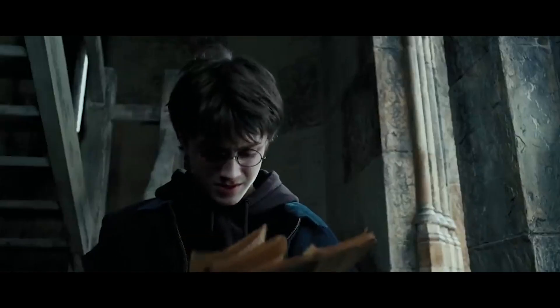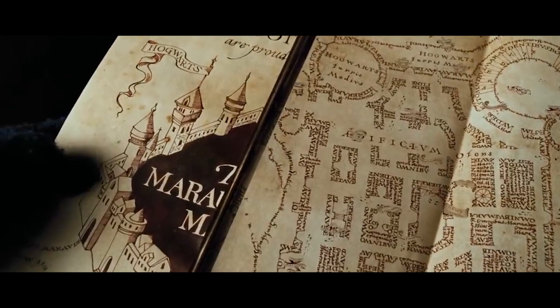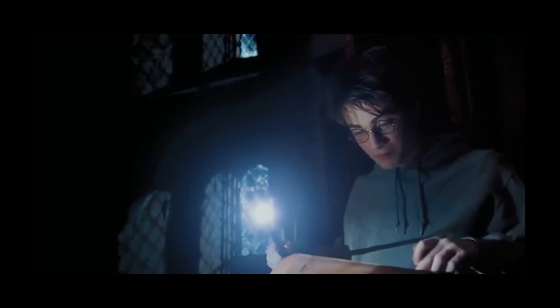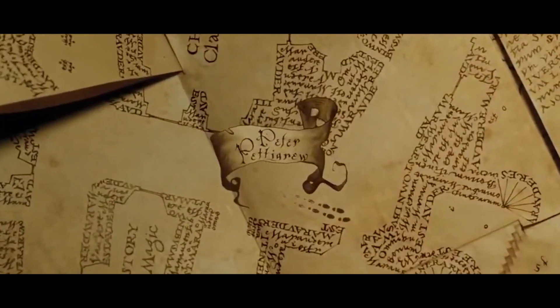Like everything, the map isn't flawless. It's quite a big piece of paper, and when you need to check something real quick, it takes time. Physical products like books or maps don't have search engines built in. Imagine how easy it would be to locate that little rat Peter Pettigrew if only mobile devices worked at Hogwarts.